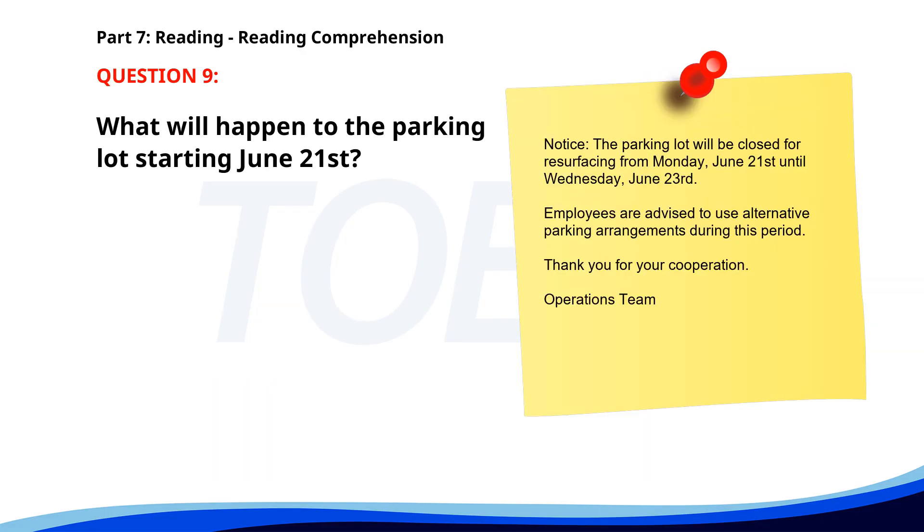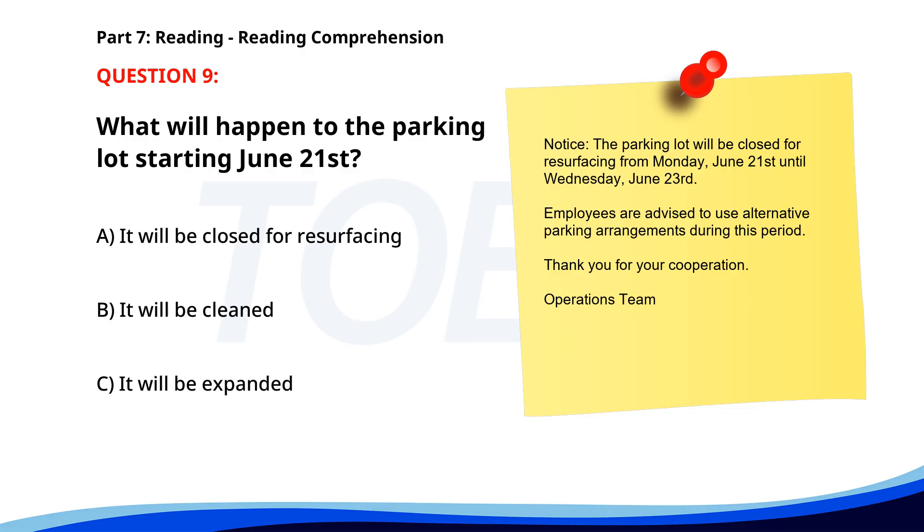Number nine. Notice: The parking lot will be closed for resurfacing from Monday, June 21st until Wednesday, June 23rd. Employees are advised to use alternative parking arrangements during this period. Thank you for your cooperation. Operations team. What will happen to the parking lot starting June 21st? A. It will be closed for resurfacing. B. It will be cleaned. C. It will be expanded. The correct answer is A. It will be closed for resurfacing.